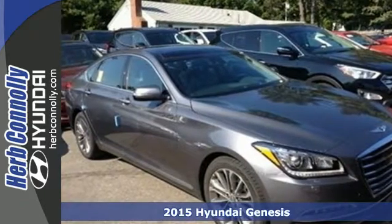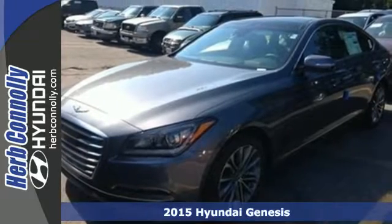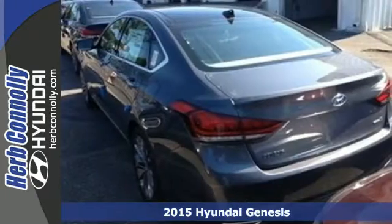Here's the 2015 Hyundai Genesis. Get down the road with ease, thanks to a powerful engine and impressive 8-speed Shiptronic automatic transmission.